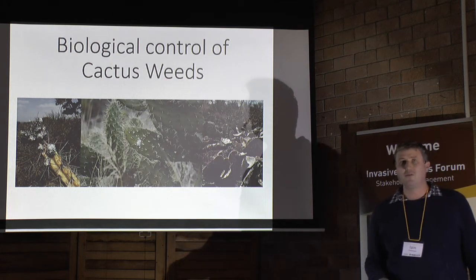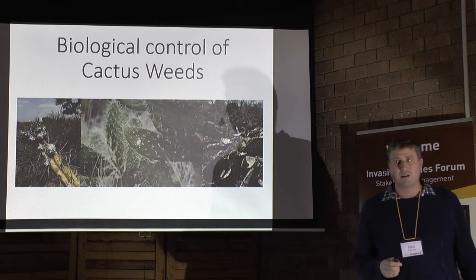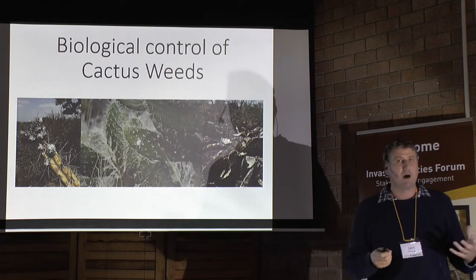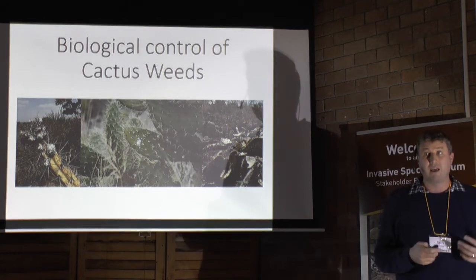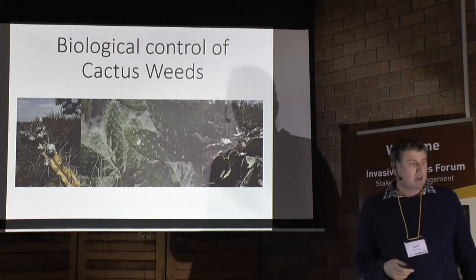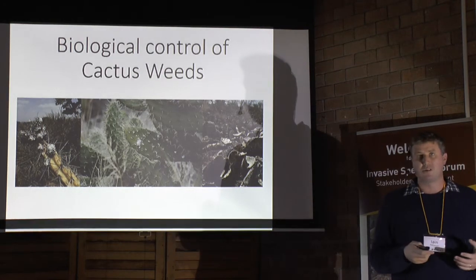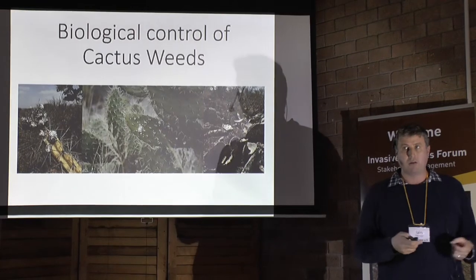Alien invasive Cactaceae are a huge problem in South Africa. They are very, very spiny plants. There are no indigenous cactus in South Africa, except for one obscure spineless species found up in the Wild Coast and into the northern parts of KwaZulu-Natal that grows in trees. So every cactus in South Africa is in fact an alien plant, and many of them become seriously invasive. Because they're very spiny and form dense thickets, they reduce the carrying capacity of agricultural land and stop the movement of livestock and wildlife to important resources such as shade and water. They are really serious environmental and agricultural problems.